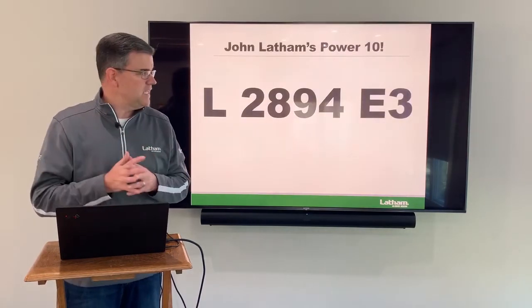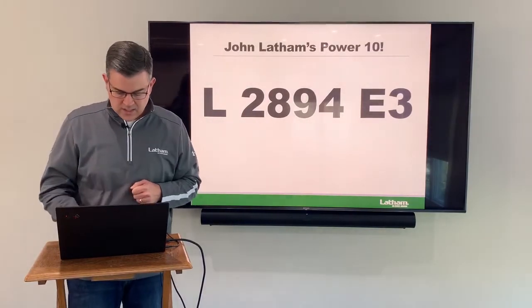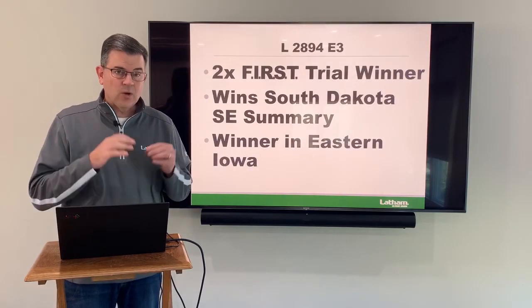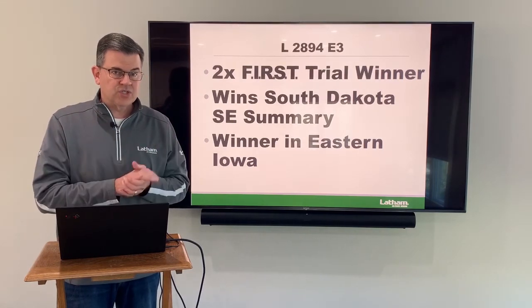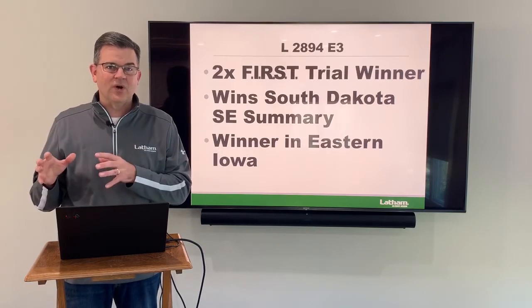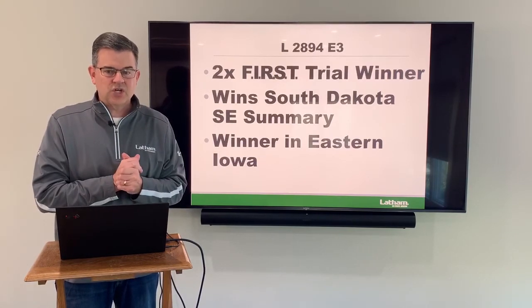Last and certainly not least is one of my favorites — the 2894 E3 at a 2.8 maturity. This one has already won two first trials this year and it won the Southeast South Dakota summary across all the different locations. It also won a first trial over in eastern Iowa, so it's adaptable between Iowa and South Dakota. Love this product at a 2.8 maturity. It is a star.